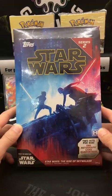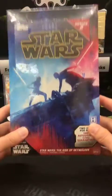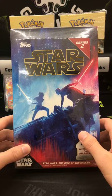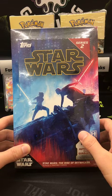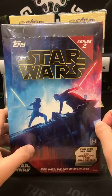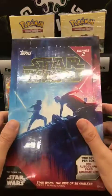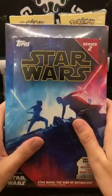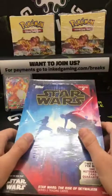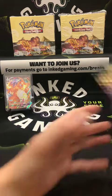The Star Wars box has one auto per box and two hits per box — one autographed card guaranteed. It's Topps Star Wars Rise of the Skywalker Series 2 trading cards — you can get triple autographed cards. The best one is like Daisy Ridley and Adam Driver double auto. We're doing breaks tonight — five Pokémon Sword and Shield Darkness Ablaze packs for $20, or an Ikoria Collector's Booster for $20.